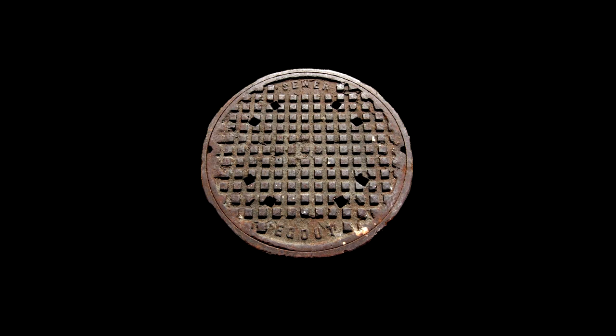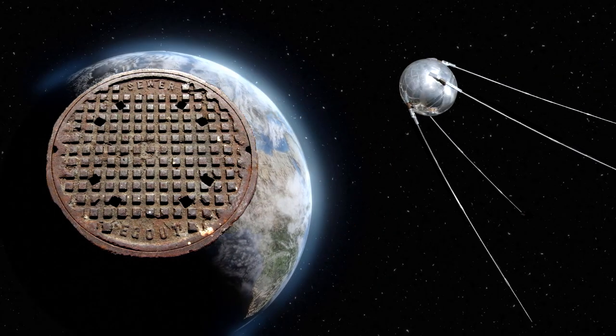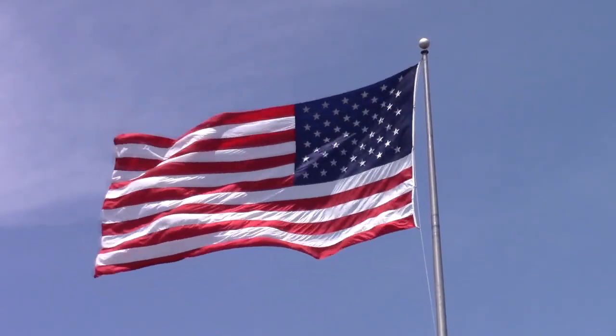I should probably mention — if this manhole cover actually reached space, it would have been the very first man-made object to ever reach space, as Sputnik didn't launch until October 4th, 1957. If true, I guess America did get to space first. Take that, Russia.